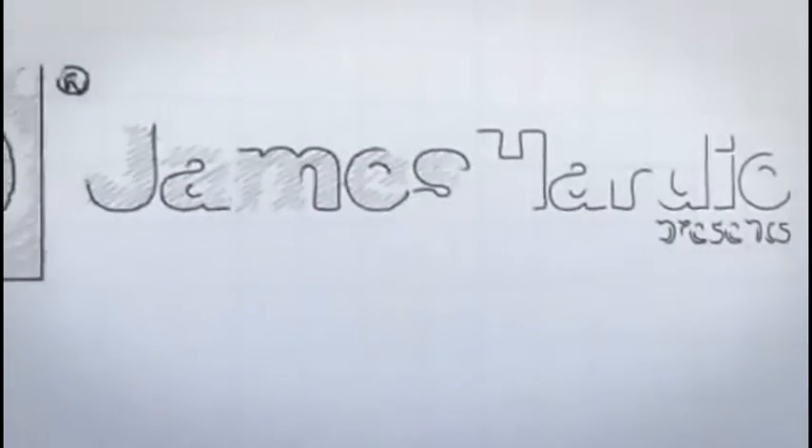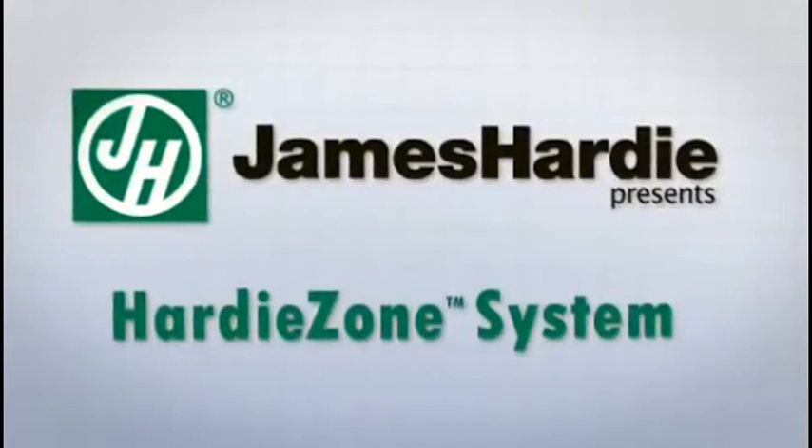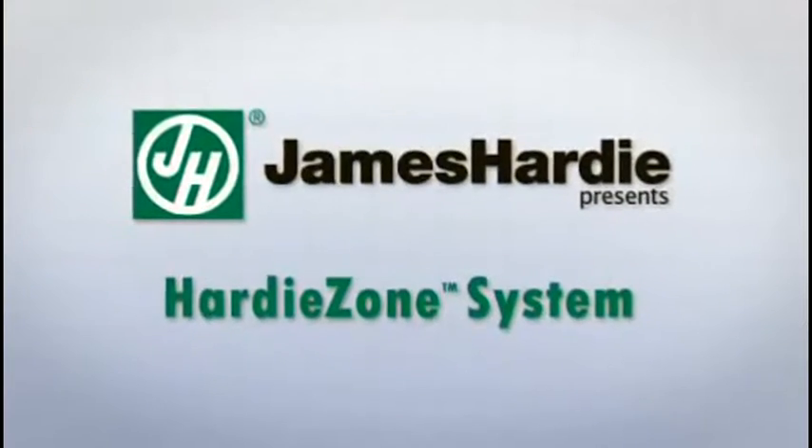Hi, this is John Dipsky. I will be taking you through the Hardee Zone product overview, one of the most exciting and far-reaching initiatives a company has undertaken in many years.